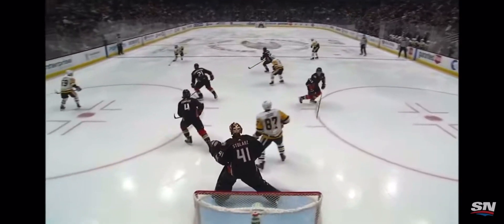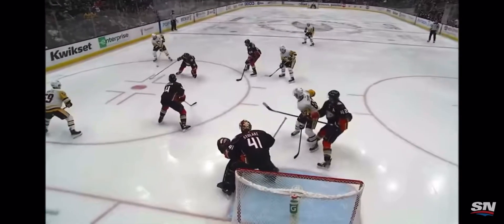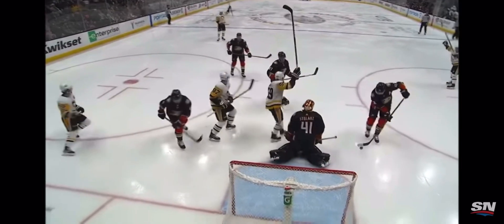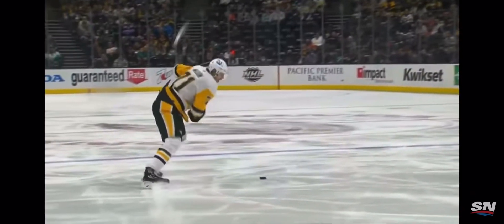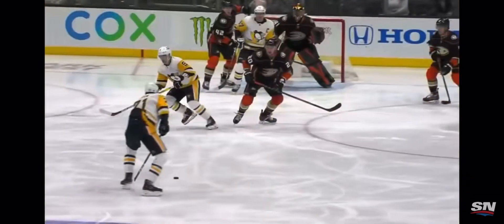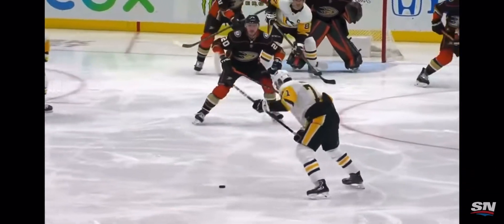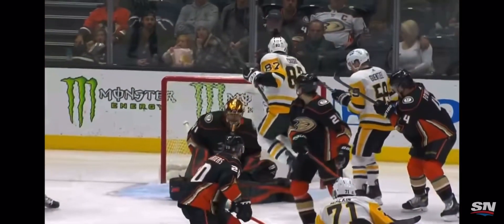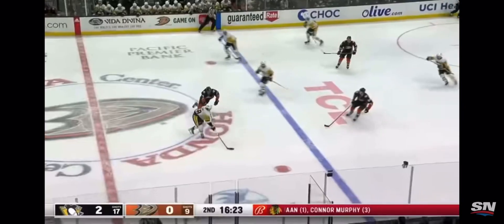Anthony Stolarz — and look who's setting the screen in front: Sidney Crosby. Crosby jumps — I don't know how that puck doesn't hit Sidney Crosby. Anthony Stolarz can't see the release — look at the traffic in front. This is a great angle. Crosby is right in the eyes of the goaltender Stolarz.